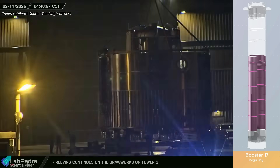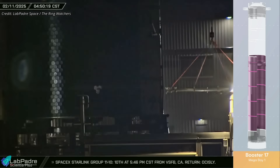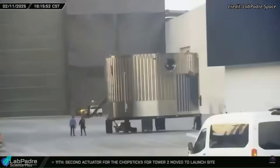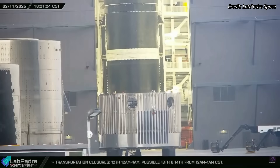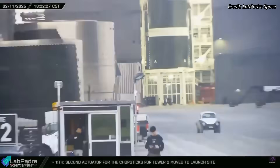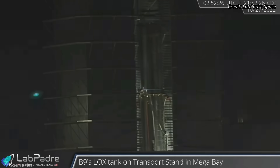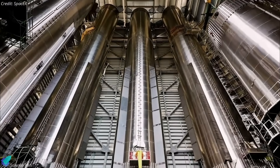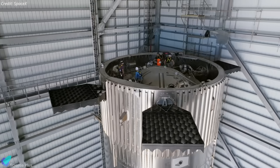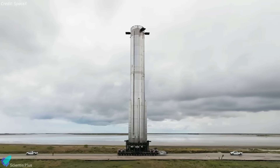Meanwhile, stacking operations for Booster 17 are progressing inside the Megabay. Teams completed the liquid oxygen tank section this past week by joining the already stacked ring sections with the aft section. At the same time, the ring sections for the methane tank have begun moving into the Megabay, signaling the start of its stacking process. Once both tank sections are fully ready, they will be joined to form the booster's primary structure. Following this, technicians will complete the installation of plumbing, avionics, and other essential systems, bringing Booster 17 closer to rollout and testing.